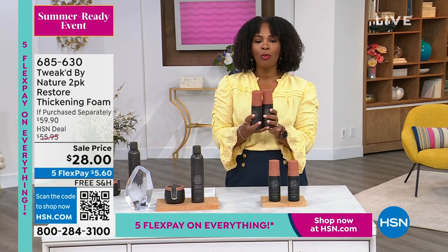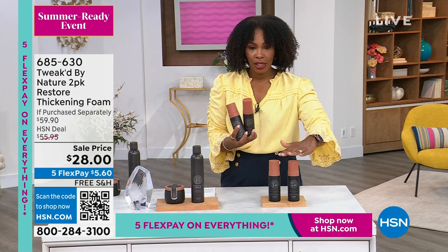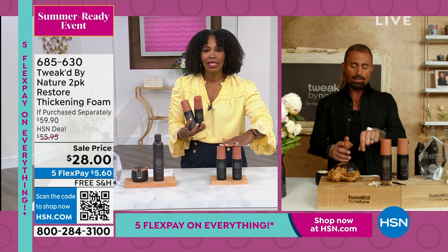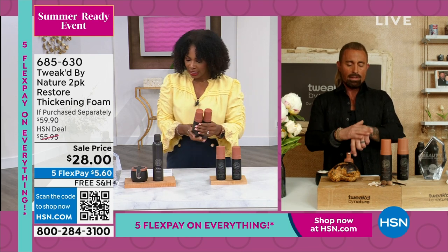What we have right here is the two-pack of the Restore Thickening Foam — both of them full size. Normally at HSN you'd be paying over $55. Today these are on sale for $28, free shipping, FlexPay $5.60. This is weightless volume — it doesn't weigh your hair down and you don't need to use a lot.